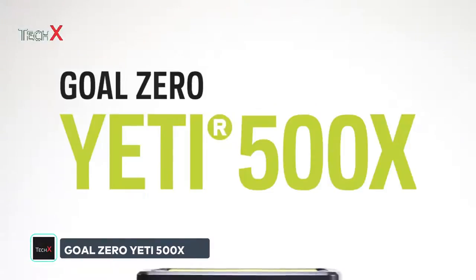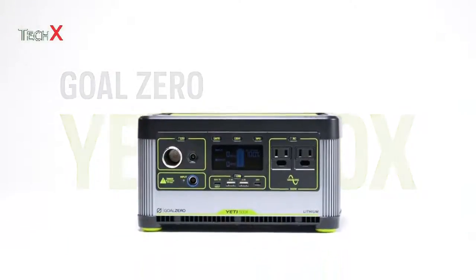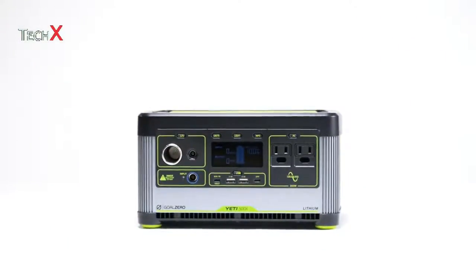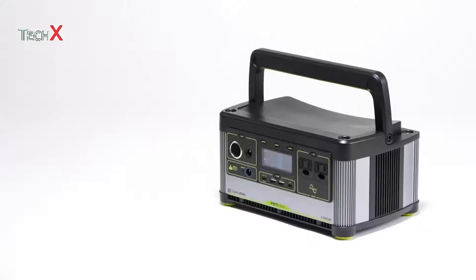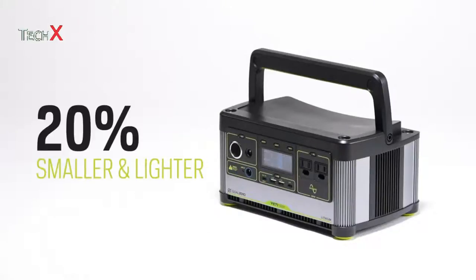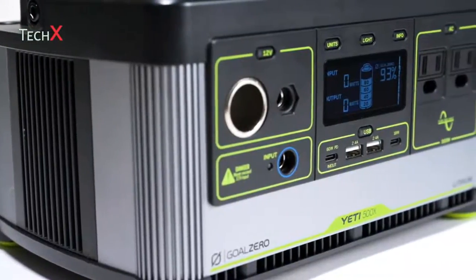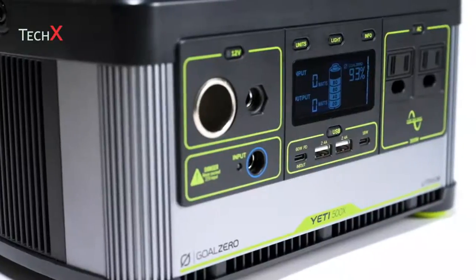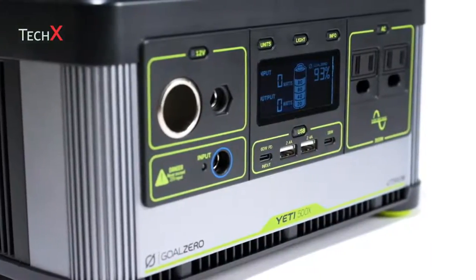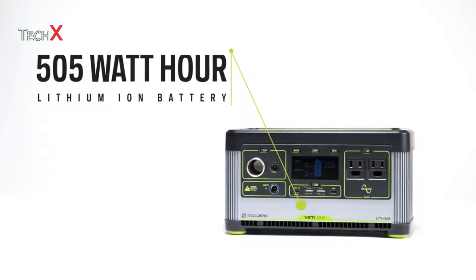Meet the Yeti 500X, a lightweight portable power station designed to keep all your small to medium-sized devices and appliances charged. Designed to pack 20% more power into a 20% smaller and lighter shell than its predecessor, the 500X is perfect for longer camping trips, backyard parties, or on-the-go power in case of an emergency. At the heart of the Yeti 500X is a lithium-ion battery with a 505-watt-hour storage capacity.